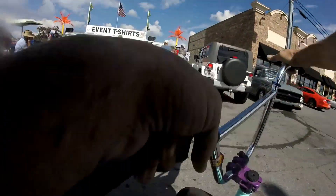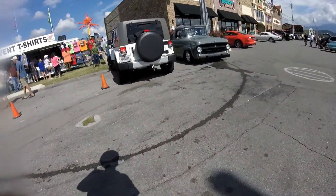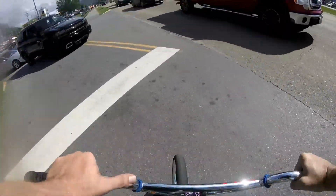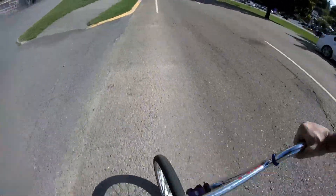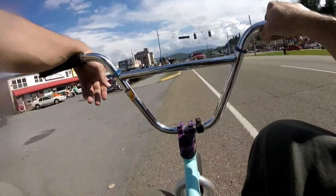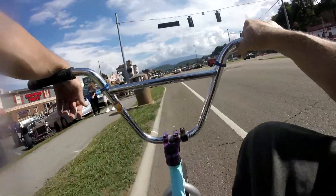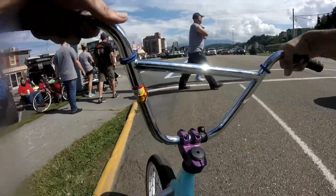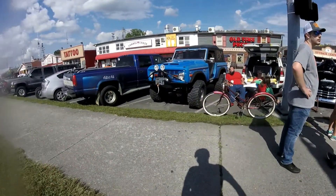Right here's where you get your event t-shirts, and there's a Lotus for sale over there. Nice rat rod right there. Nice rat rods are everywhere.